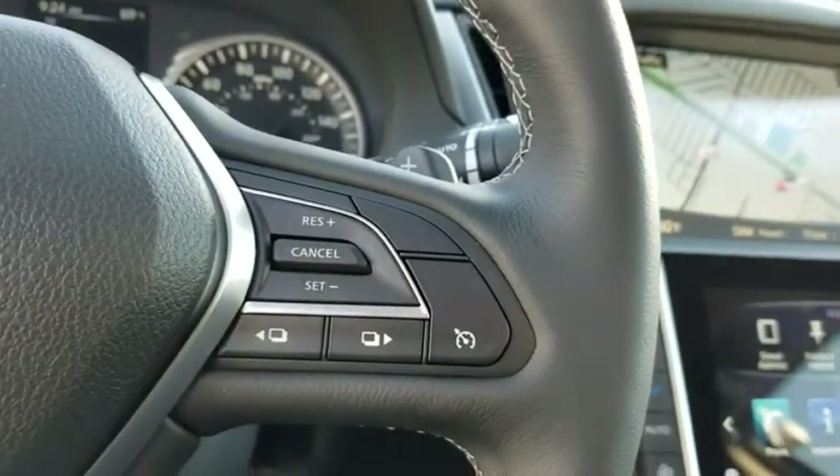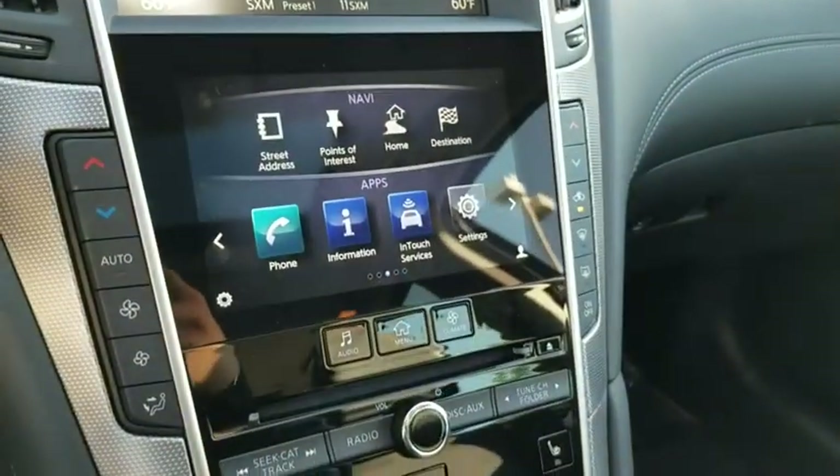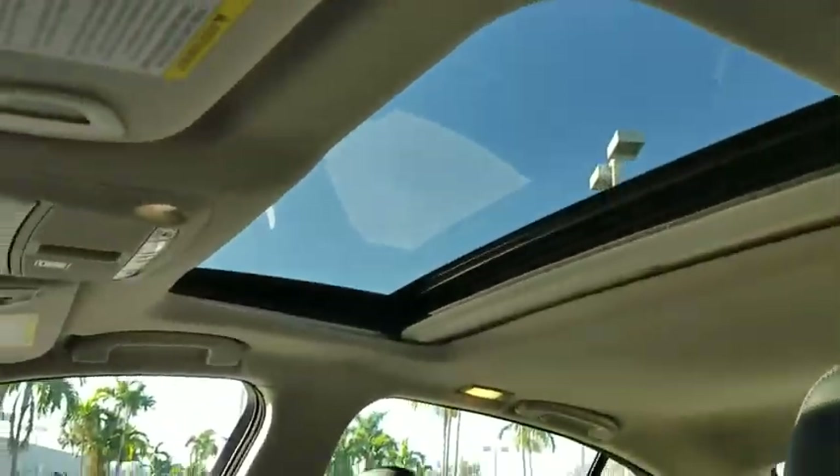Here are some of this vehicle's great options: navigation system, traction control, power passenger seat, leather-wrapped steering wheel, dual airbags, power steering, four-wheel disc brakes, heated front seat, heated steering wheel.